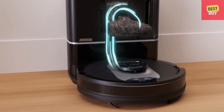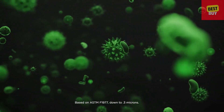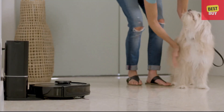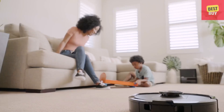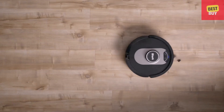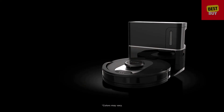The Shark AI Robot also features a bagless HEPA Self-Empty Base that traps 99.97% of dust and allergens for up to a month. Everything is controlled by the app or your voice. This is where cleaning power meets cleaning intelligence.